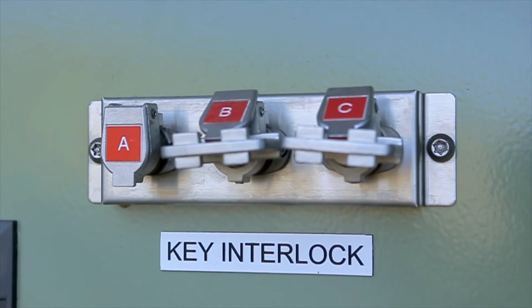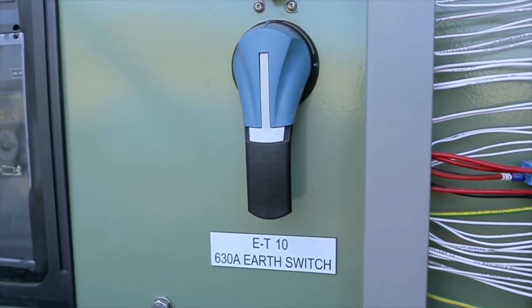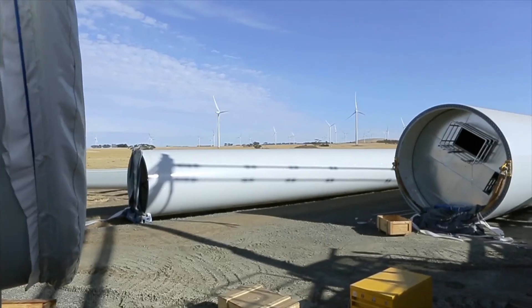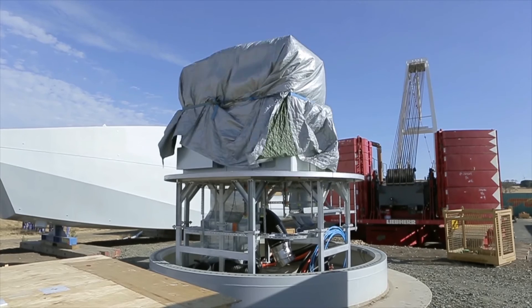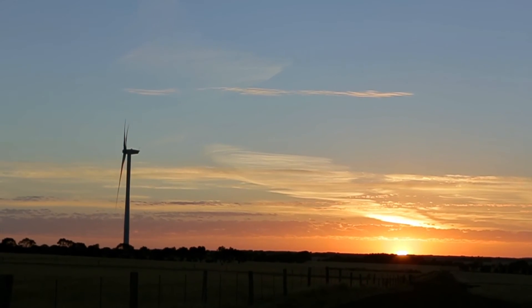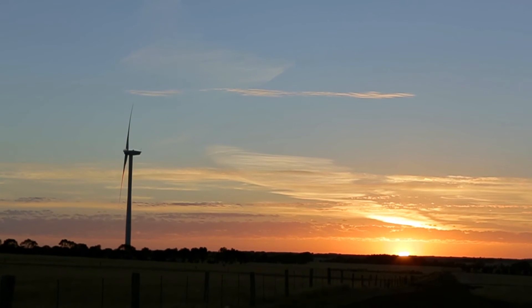We also used the fuse holder, the isolation switch, and the key interlocking system. So a great majority of that low voltage panel that we were building was made up of NHP product, and we wouldn't have done so if we had any concerns about their reliability. They have offices and facilities in Australia and they can back up their product on site with relative ease. They're a good company for sure.